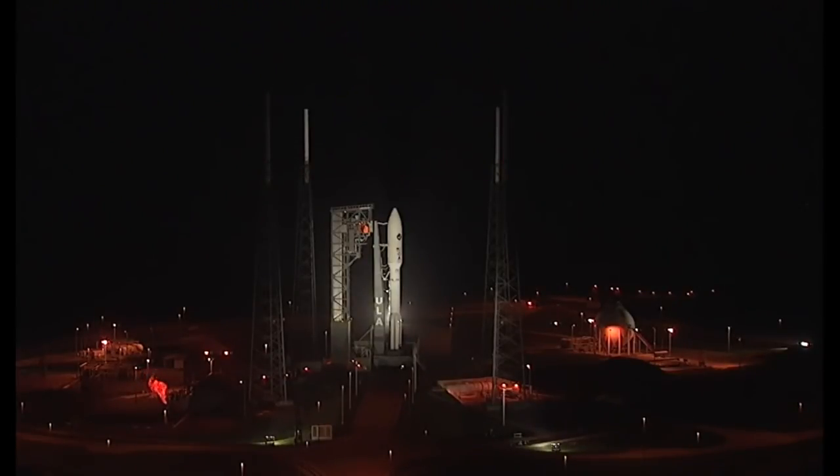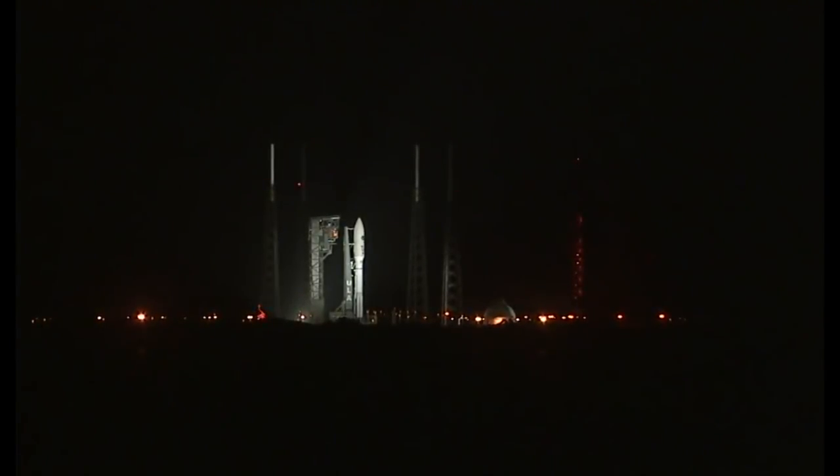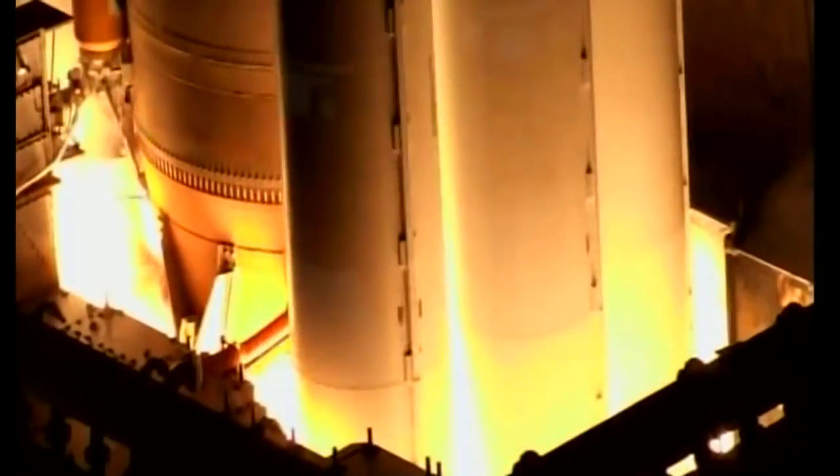T-minus ten, nine, eight, seven, six, five, four, three. We have ignition. Two, three, one.